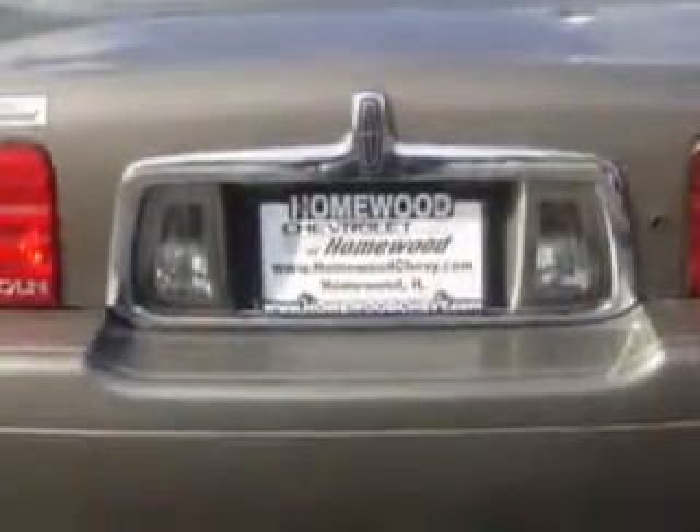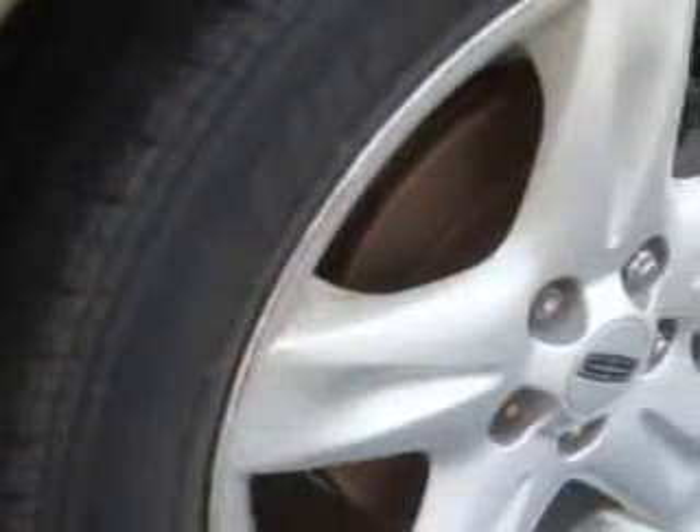You will love this light parchment gold clear coat metallic 01 Lincoln LS 3.9 V8 with an 8-cylinder engine and an automatic transmission. This great car has leather upholstery, a tilt steering wheel, cruise control, multi-CD player, power seat, heated seats, dual airbags and more. Enjoy the drive.